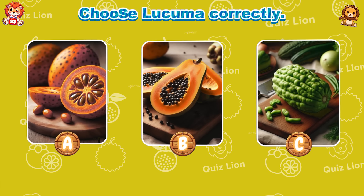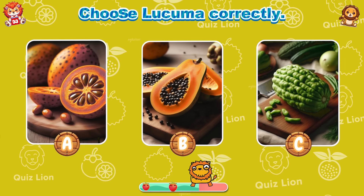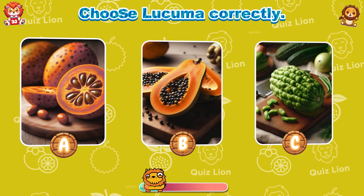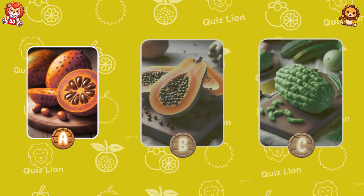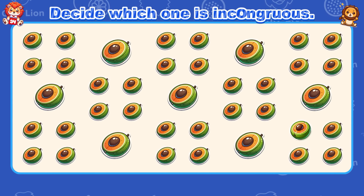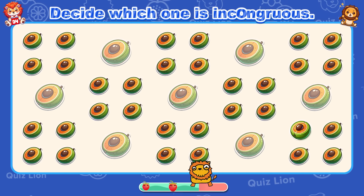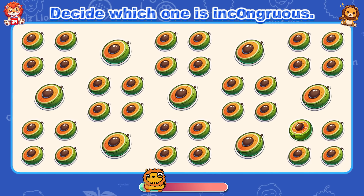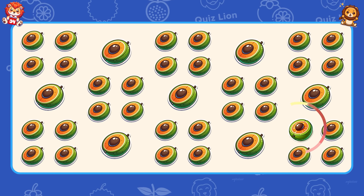Choose Lucuma correctly. Lucuma is correct in answer A. Decide which one is incongruous. Every step you take is worth celebrating.